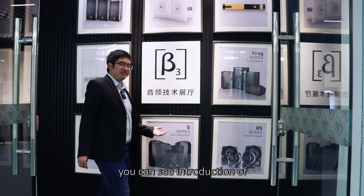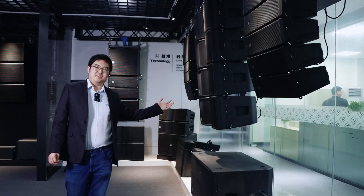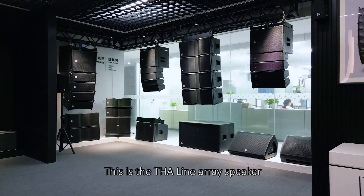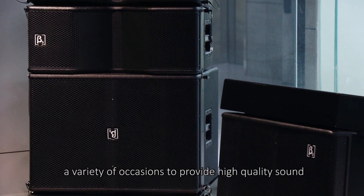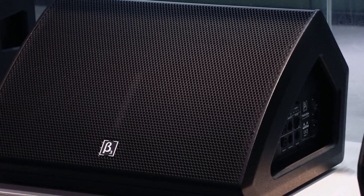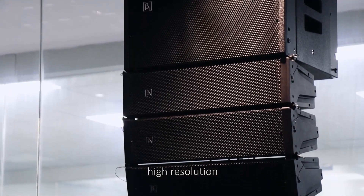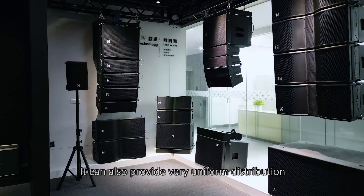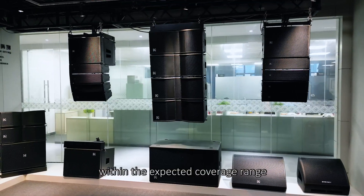In the product showroom, you can see introductions of different types of products. Does this one ring a bell? It's very likely you have seen it at a music concert. This is the THAA line array speaker. THAA line array speakers are suitable for a variety of occasions to provide high quality sound and a large enough sound pressure level for the site. They have smooth frequency response, providing low distortion, high resolution, and high penetration sound.